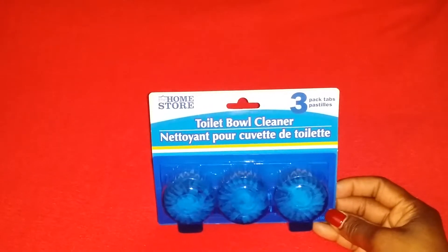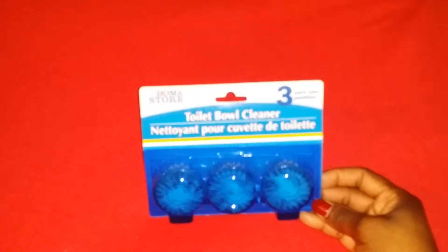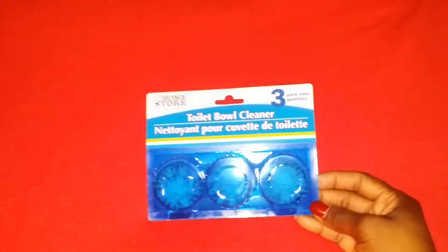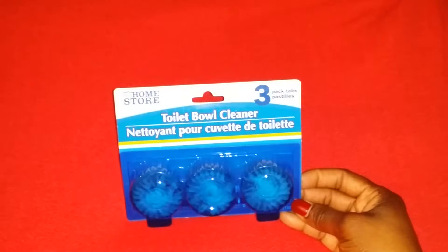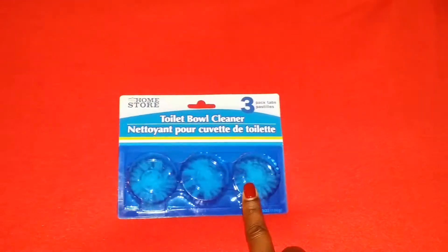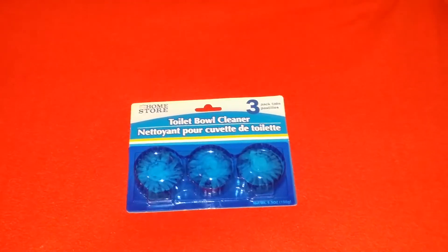This is toilet bowl cleaner, a three-pack from the home store. I got a pack last week or the week before and it stayed blue in my toilet bowls for like two days — it was a total waste of my dollar. So I picked this one up; it's a different brand, but hopefully it lasts a little bit longer.